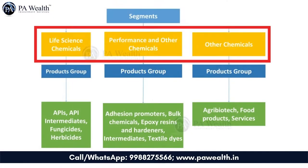Atul Limited's business is classified into two major segments: 1. Life Science Chemicals, and 2. Performance and Other Chemicals.